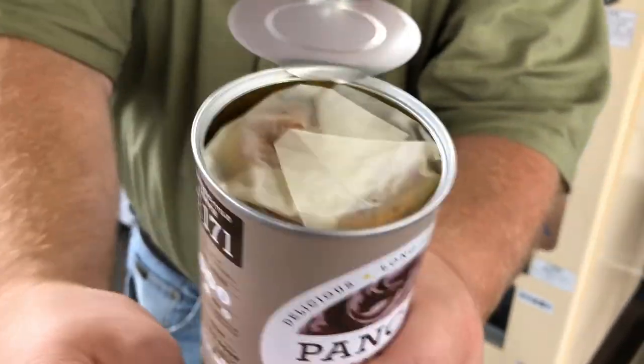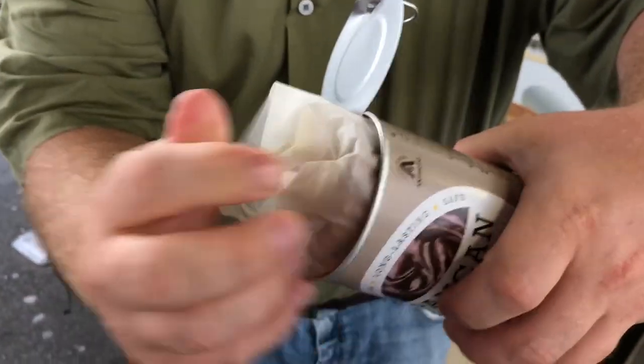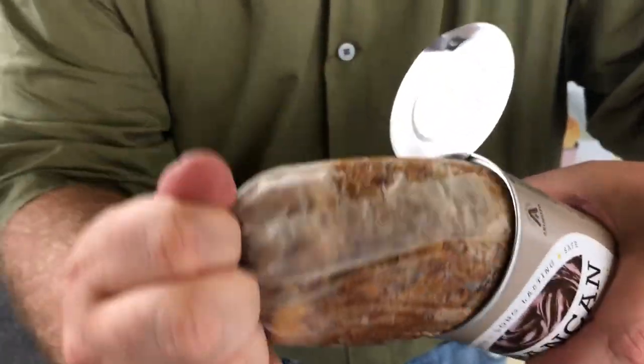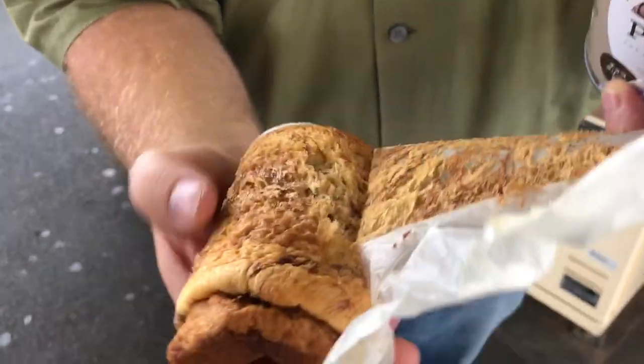Let's see what's inside — going over a minute. It's nice and snug. What's it look like? That looks a little dry. Look at that.